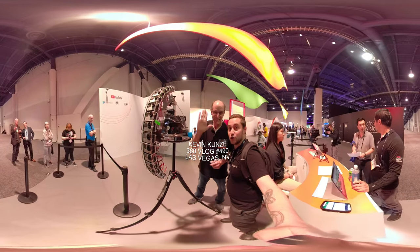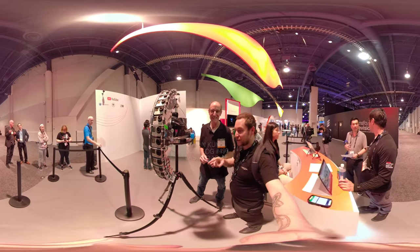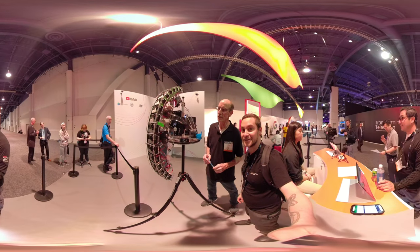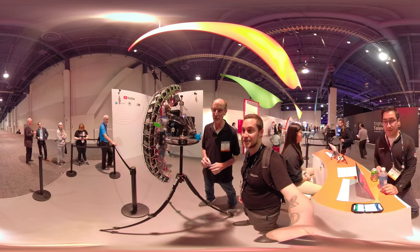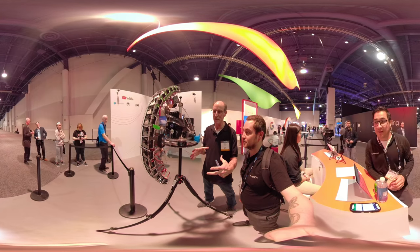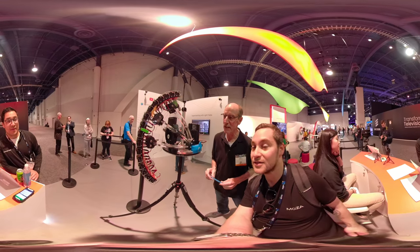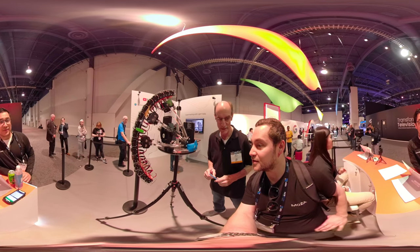I'm here with my good friend Matt at Google, formerly GoPro. You've got a bunch of GoPros in here — what are you doing? So what we did was we took a GoPro Odyssey array, that was the standard horizontal 360, turned it vertically, and set up a rig that allows us to capture light field stills.